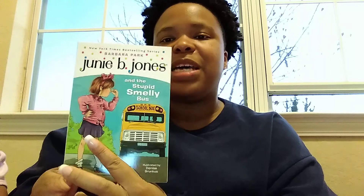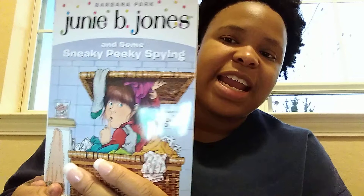I also have the Junie B. Jones 'First Boxed Set Ever' — that's the name of it — and it has a collection of her first four books. I'll pull them out for you all to see. They're numbered one through four. The first one is 'Junie B. Jones and the Stupid Smelly Bus,' the second is 'Junie B. Jones and a Little Monkey Business,' the third is 'Junie B. Jones and Her Big Fat Mouth,' and the fourth is 'Junie B. Jones and Some Sneaky Peeky Spying.'